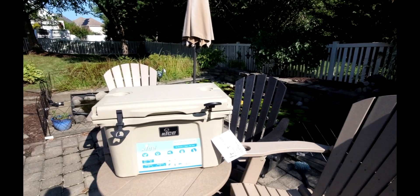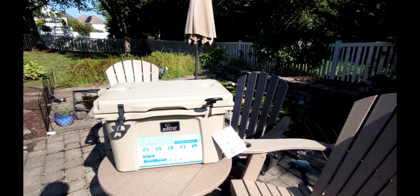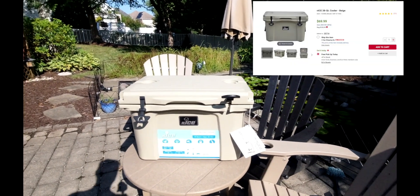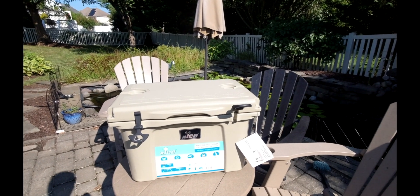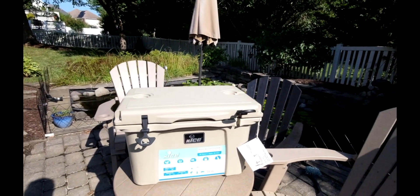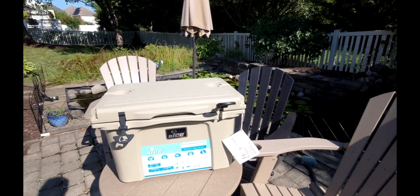A little bit different review here — I have the nICE cooler from BJ's, I purchased the 38 quart. I'm doing a review because I haven't seen any reviews on YouTube at all about this one. I just read the reviews on BJ's; some were good, some were bad. One of the main ones said it couldn't hold water, it would leak, so we're going to try that out here this morning.